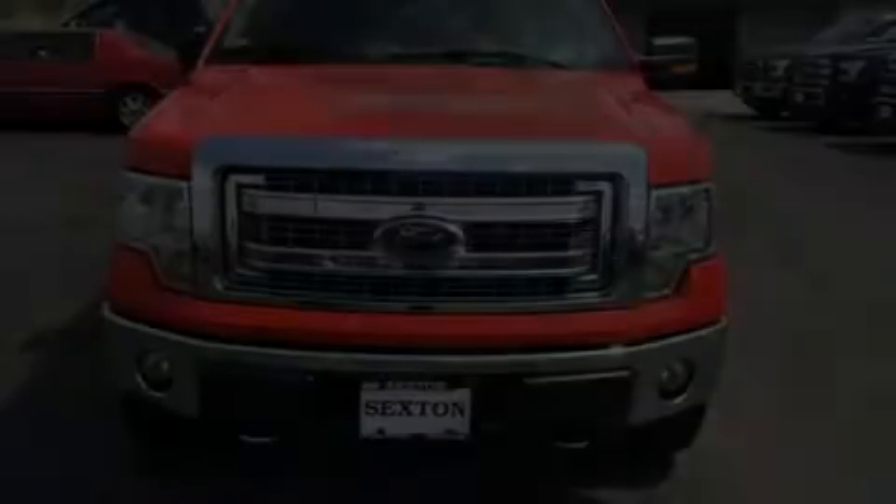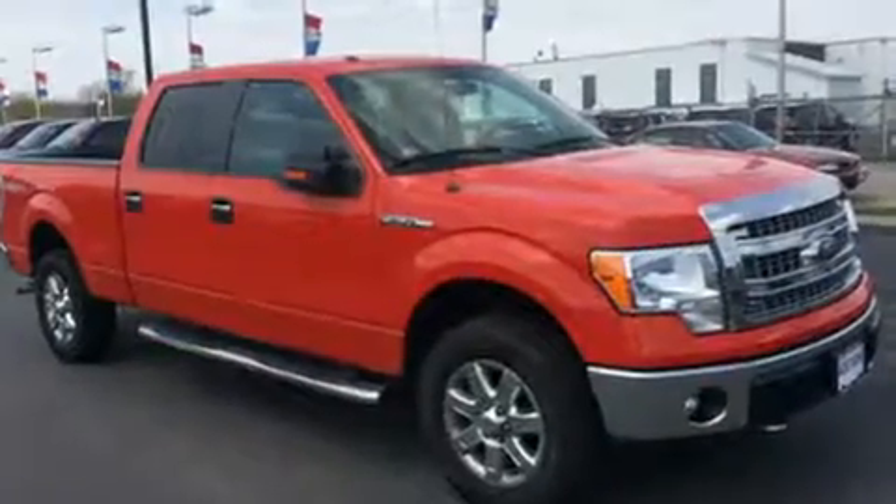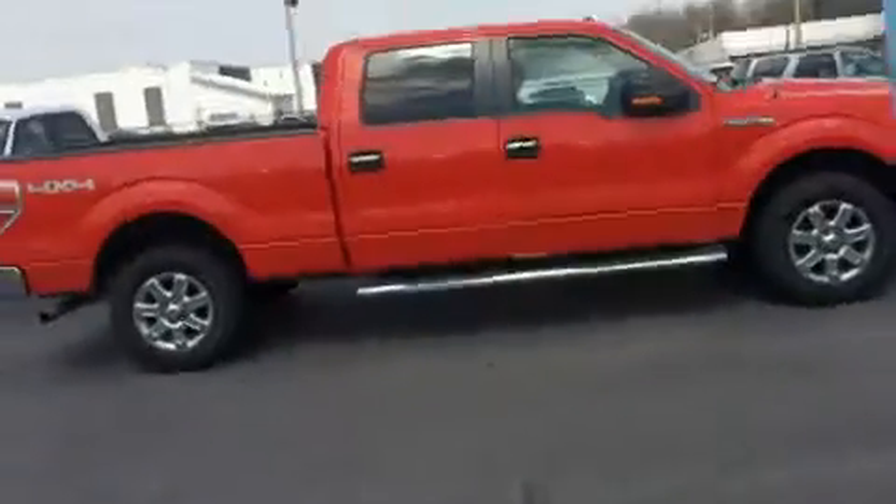Here's a great deal on a 2013 Ford F-150. Smooth gear shifts are achieved thanks to the 5.0-liter 8-cylinder engine, providing a spirited yet composed ride and drive.